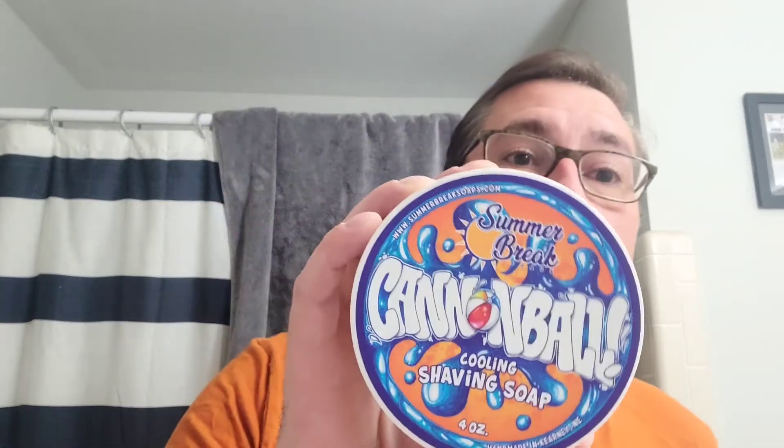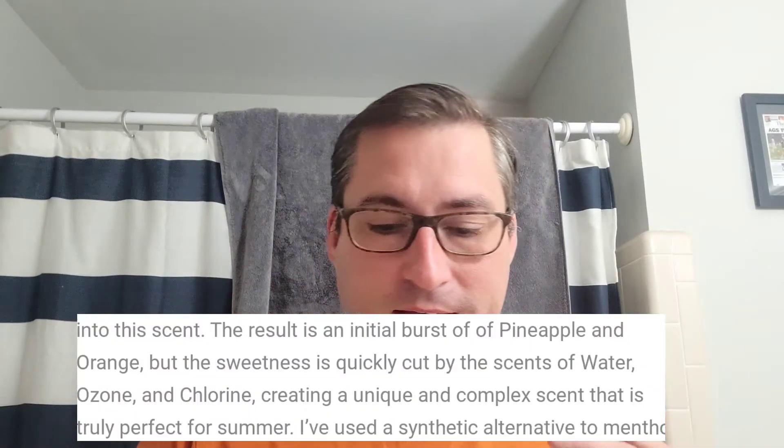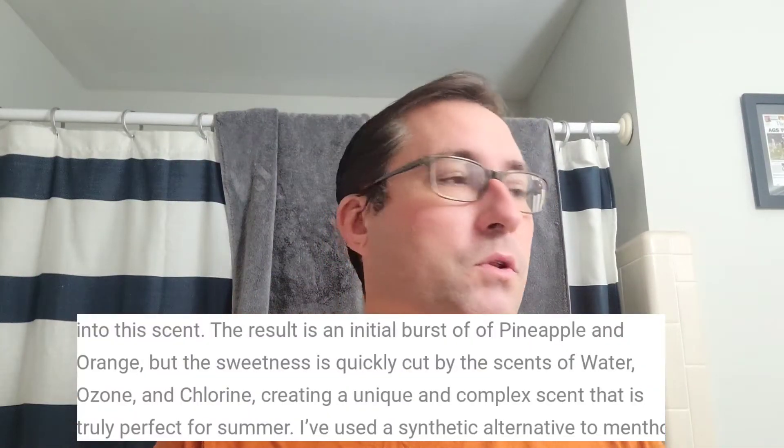Summer Break Soaps — Cannonball. Nostalgia factor here, people. You kind of get that fruity smell with some chlorine, like a suntan lotion-y smell, like some ozone. Some people tell me they don't get all that — I've seen comments, to each their own. Everybody's nose is different, but that's what I'm getting. They said maybe they got a bad batch. Either way, it's a good, nostalgic scent — one I can use and pair with whatever splash I want afterwards.